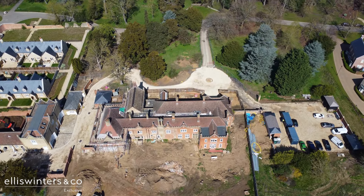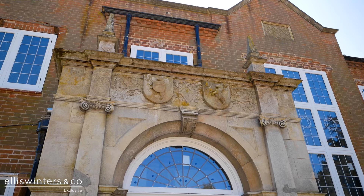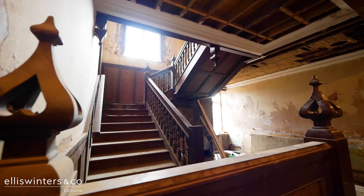As you can see, the attention to detail on the restoration of these luxury homes will provide its new residents the perfect blend between character features and modern living.